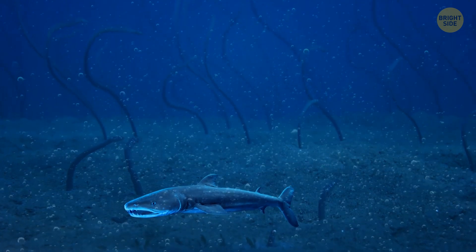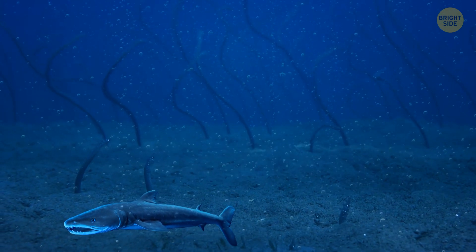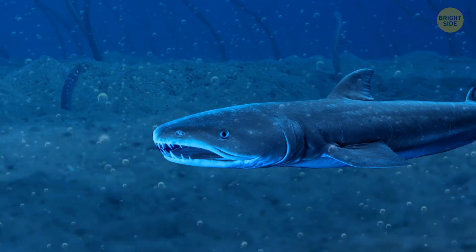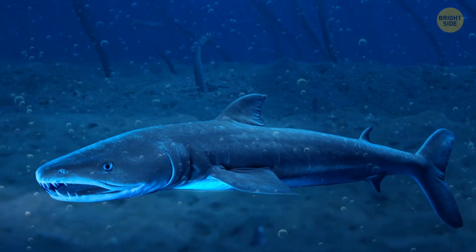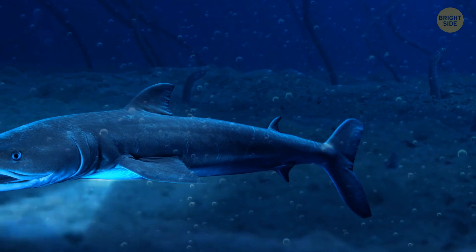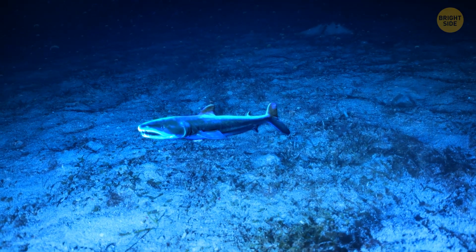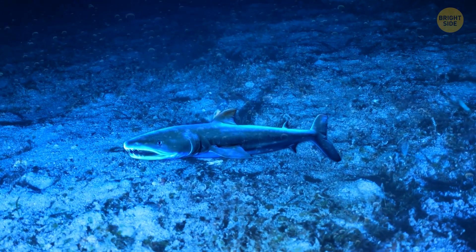Since they feed closer to the surface at night and deeper during the day, they're almost always in the dark. So this sneaky little shark has special light-producing organs called photophores that are strategically placed on its belly. These photophores help it blend in with the light coming from above, kind of like camouflage. It's a classic move in the bioluminescent world.